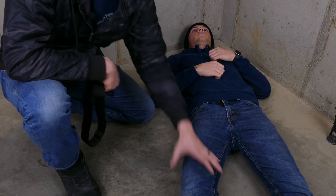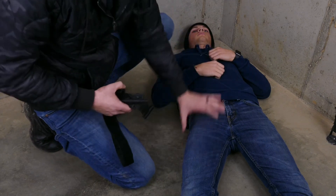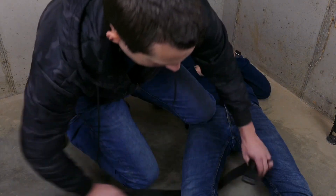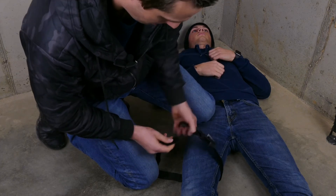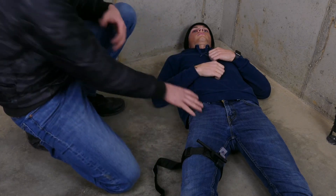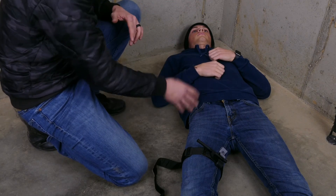If we have severe bleeding to the leg and need to apply a tourniquet, the first thing we can do is come up and put the knee directly in the crease between the leg and the core to apply pressure to the femoral artery. This buys time to place the tourniquet in the proper area and fully occlude blood flow. Once the tourniquet is secured, relieve knee pressure and reassess. A great advantage of using the knee is that it frees up both hands to work with.